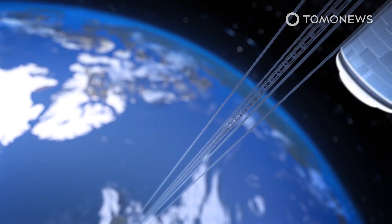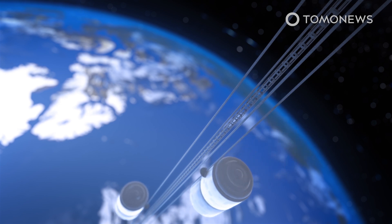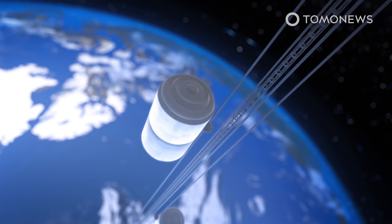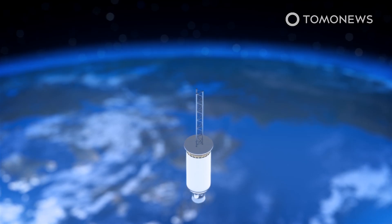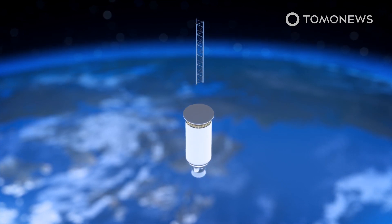The idea of a space elevator that hangs in Earth's orbit is a lot more realistic than one would think, says Professor George Zhu of York University, who recently published a study of the concept in Acta Astronautica. The study found that humans already have the materials and technologies to build a profitable space elevator.